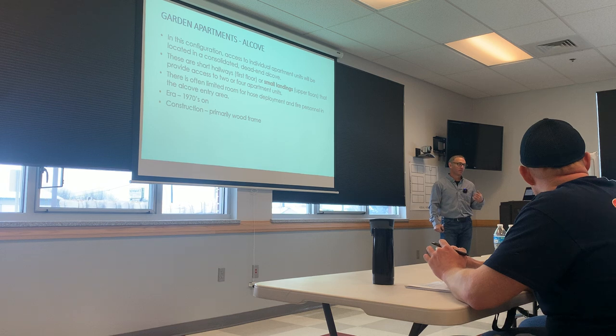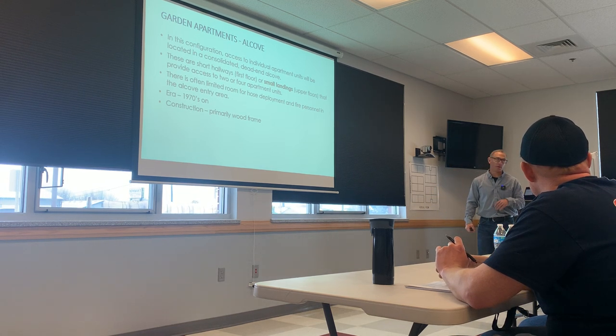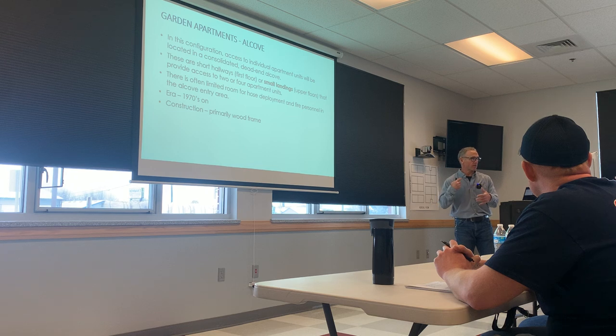You do a coil, right? That's pretty good to know — when I'm stretching this, I'm going to do a coil right there. So that might affect how I load the hose on my shoulder, et cetera.